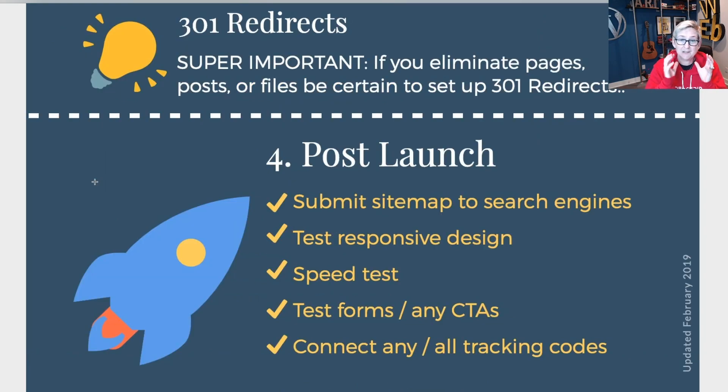The fourth and final step is going to be post launch. We've done all of our due diligence, rebuilt the website, the client has approved, and we've launched. Now you need to go submit the sitemap to search engines through your webmaster tools and be absolutely certain it's able to be crawled. Test the responsive design — actually pick up a cell phone and test it on those devices, pick up an iPad. You also need to do a speed test and be absolutely certain that this website is loading in fewer than three seconds, because you're going to frustrate your users if it's not. There are free resources online to do that — I'll put the link below.